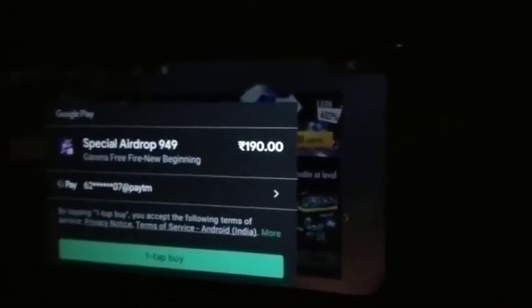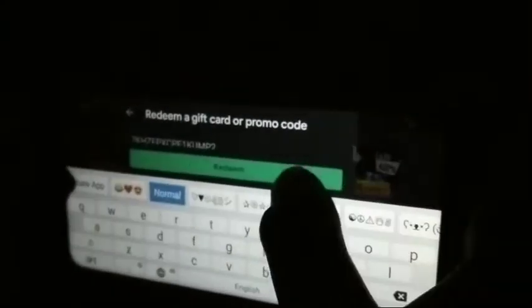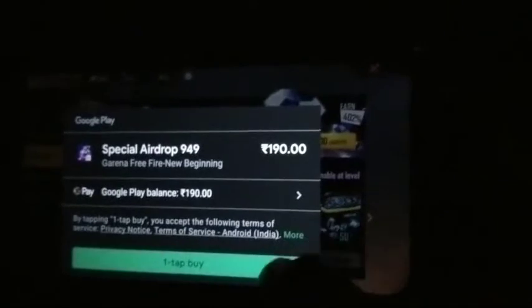Please subscribe to the channel. Now I will tap here and go to 150 rupees, then change the payment option. I will tap on the redeem code option, then copy the redeem code and paste it here. Then I will redeem it — it's just an easy process. I will confirm everything and tap to buy.